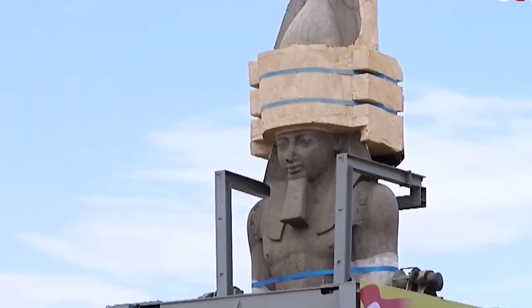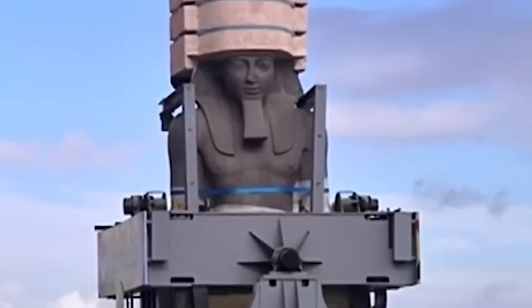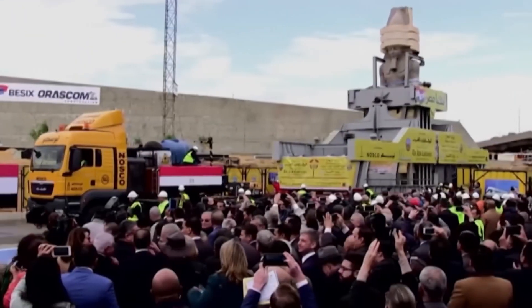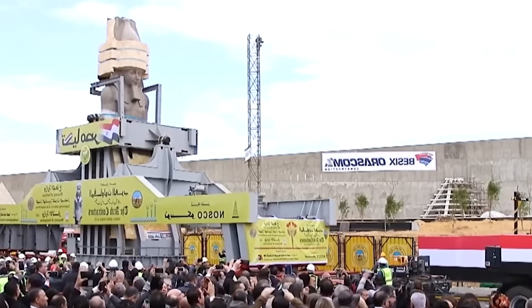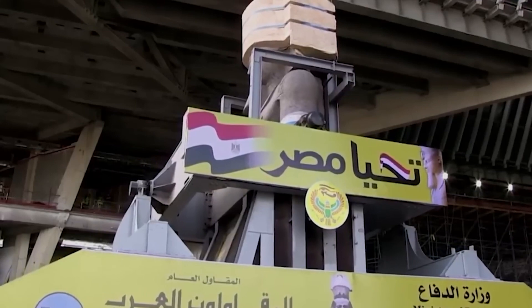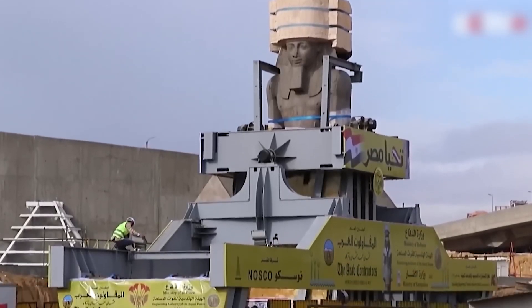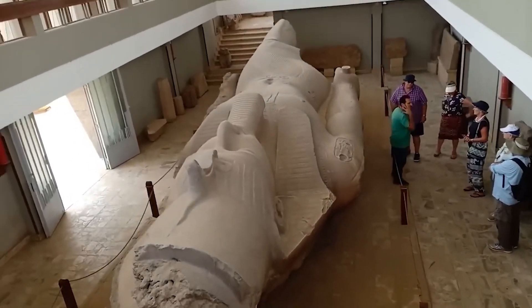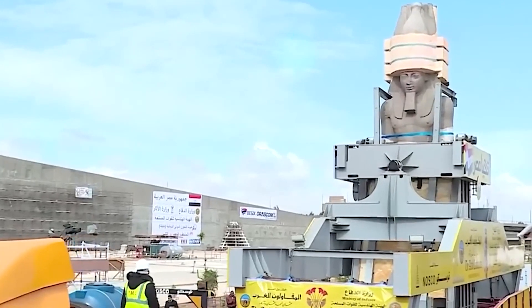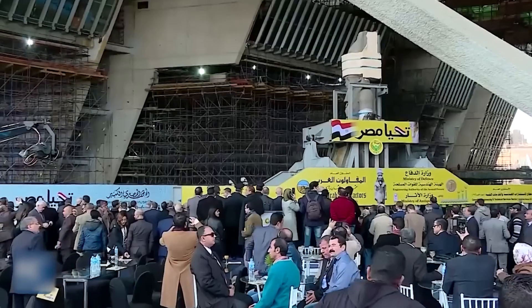Number 14: Giant Ramses II Statue. Let's talk about moving something important for history. In 2018, the Egyptian Ministry of Antiquities had to move a very old statue of Ramses II, a famous Egyptian king, to a new museum. They needed to do this very carefully. They used two big vehicles and had many people watching over it. It was a delicate job because the statue is a valuable piece of history — if anything went wrong, it would have been a big problem. Luckily, everything went well and the statue made it to the museum safely.